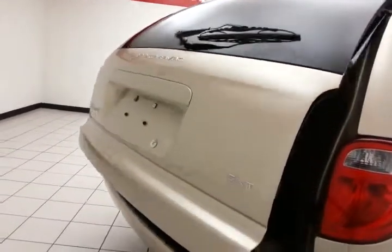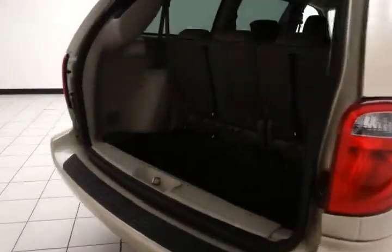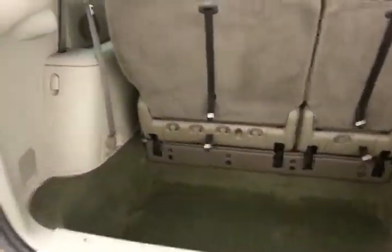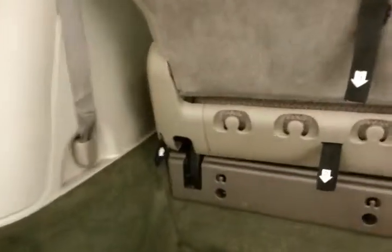There's a power lift gate for convenience, and a deep storage well behind the third row with lots of space for cargo or for those seats to fold back into. Hooks on the back side are perfect for plastic grocery bags.